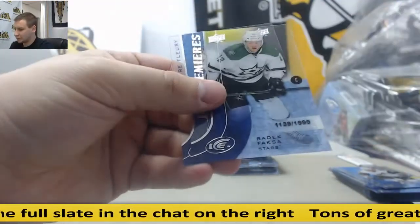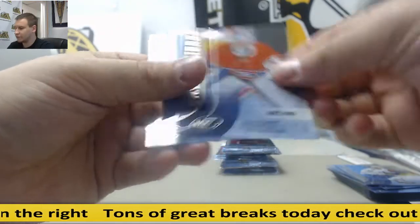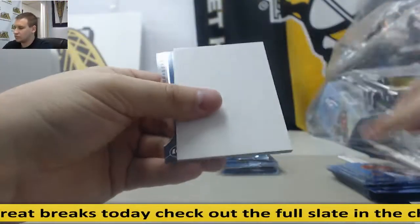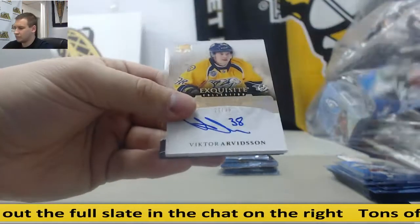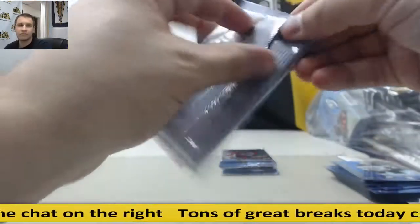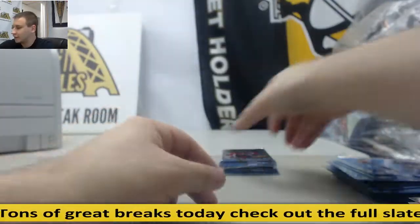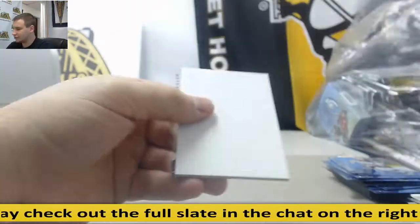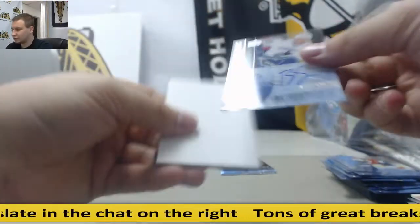Jared McCann, $19.99, Redek Fasca. Zachary Fucale, $4.99. Stefan Nosen, $19.99. Nice one here — 27 of 35, Exquisite Signatures, Victor Arvidsson. Peter Strachan, $19.99. Jersey, Stefan Nosen. Ice Premier's Autos, $4.99, Brendan Gauntz.